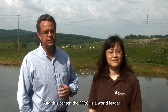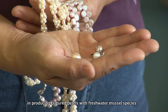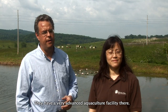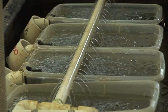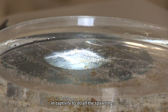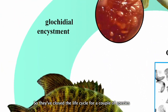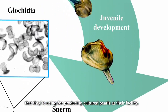This center, the FFRC, is a world leader in producing cultured pearls with freshwater mussel species and various fish species. They have a very advanced aquaculture facility there. We're hoping to go over there and learn from them about how they are working with a couple of species in captivity to do all the spawning and the captive rearing completely in captivity. They've closed the life cycle for a couple of species that they're using for producing cultured pearls at their facility.